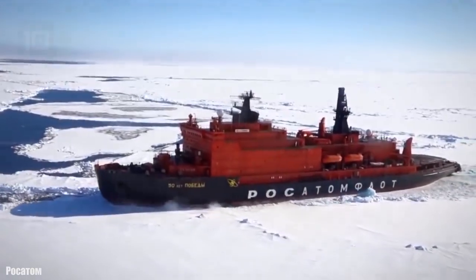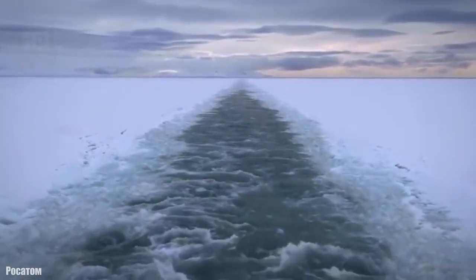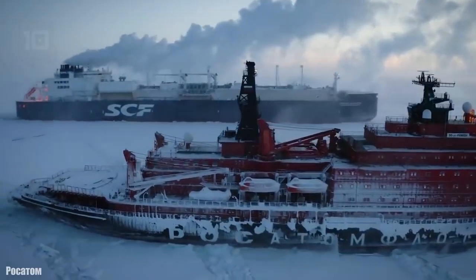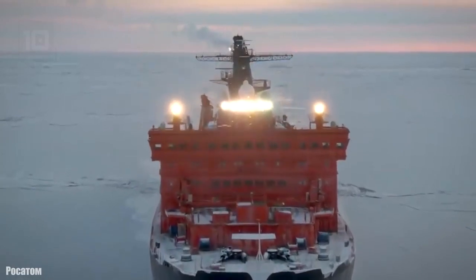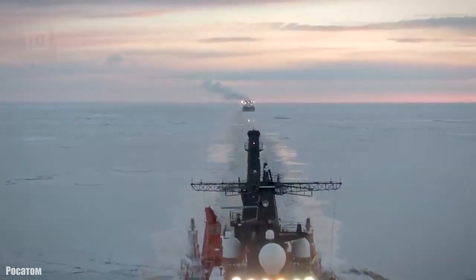It measures 160 meters long by 30 meters wide. It has a gross tonnage of 23,400 tons and a cargo capacity of 3,500 tons. It has two nuclear reactors with a total of 75,000 horsepower and can reach a speed of over 21 knots.